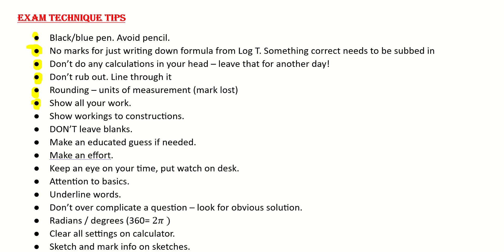Show all of your work — there are marks for attempts, so make sure and show all of your workings, particularly with your constructions. Keep all of your arcs and lines and don't rub them out. Don't leave blanks — make an educated guess at it, as marks can be got for a little bit. Just make sure and put something down on paper and make that effort.